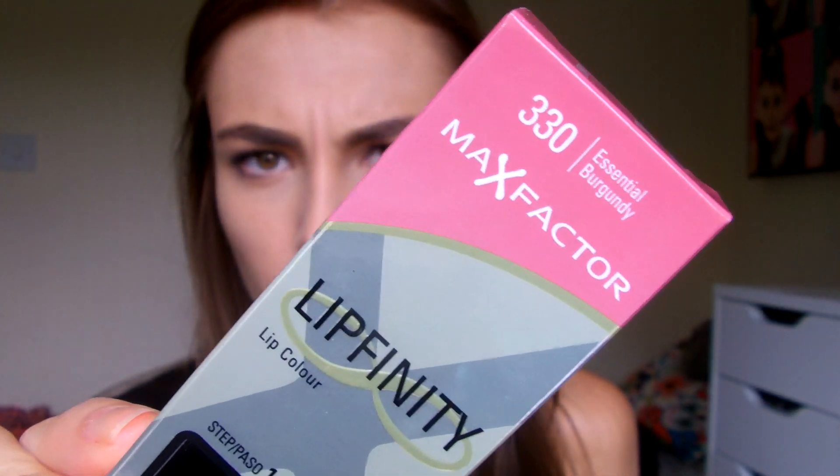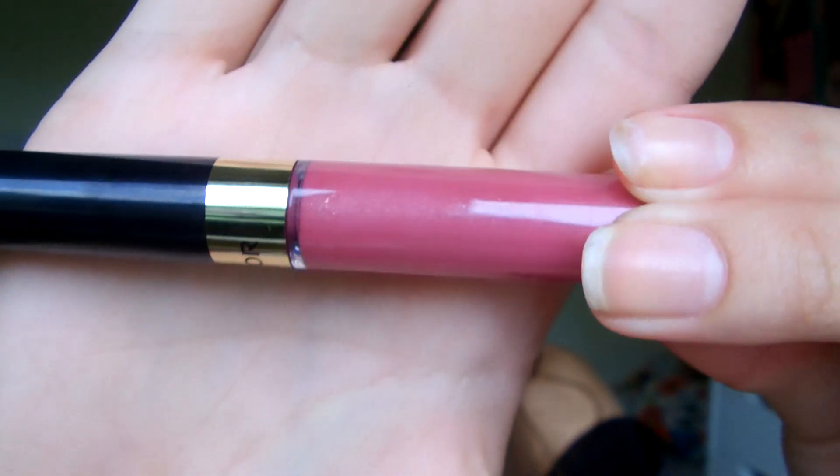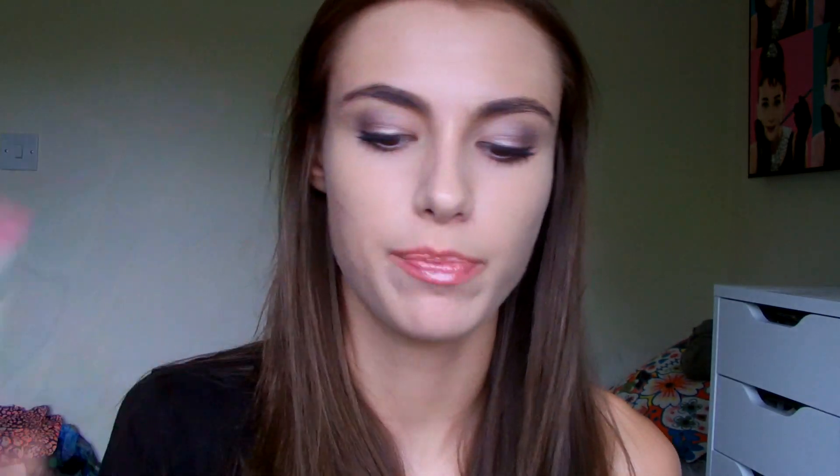I got one of these Max Factor Lip Affinity lip colors — it's a two-step thing. I got it in color 330 Essential Burgundy. It's not really burgundy; it reminds me of the Revlon Kissable Balm Stains in the color Honey. You apply the color first and then the lip balm over the top. It stays on your lips so it can be quite drying, which is why you put the balm on afterwards. I bought it in color 330 Essential Burgundy.